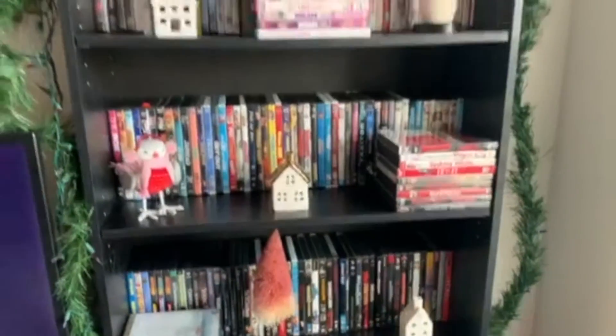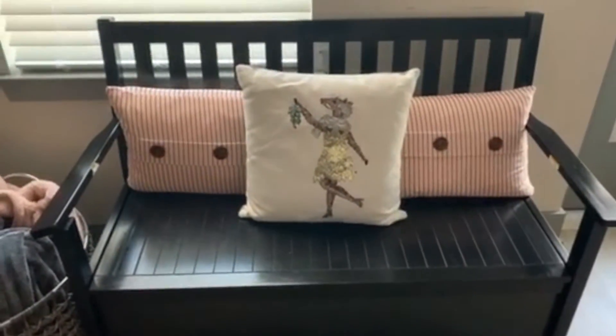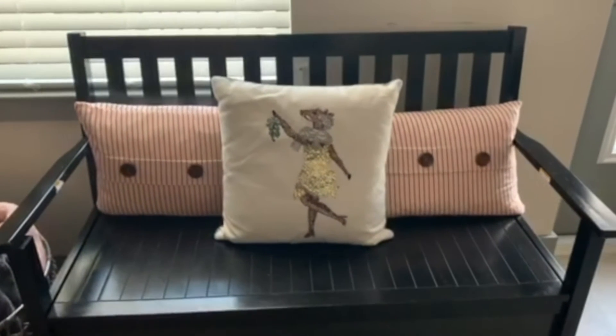And then we have the bench with the pillows that were from Target and Pier One. This is the kitchen at night — I put fairy lights in the garland and I thought it added such a nice touch. There are fairy lights in the Santa as well as in that vase. This is the TV area at night, and everything is on a timer — it looks so good.